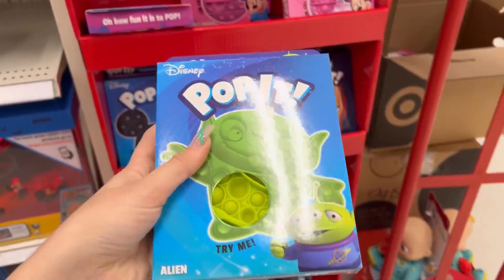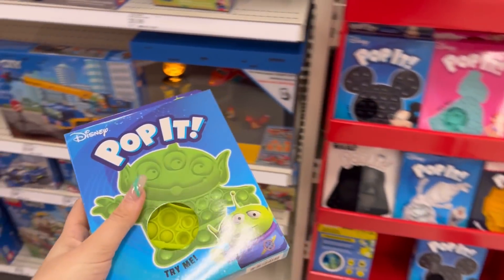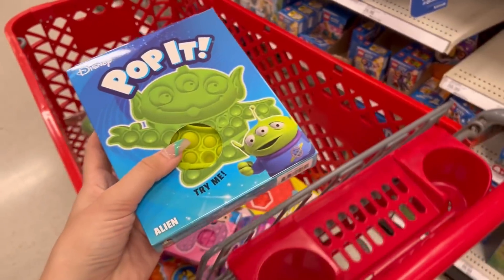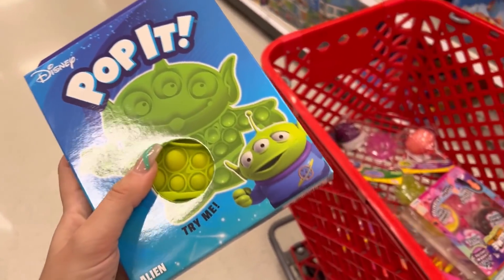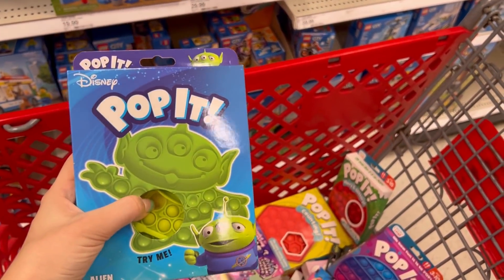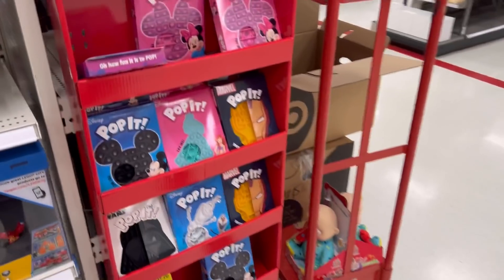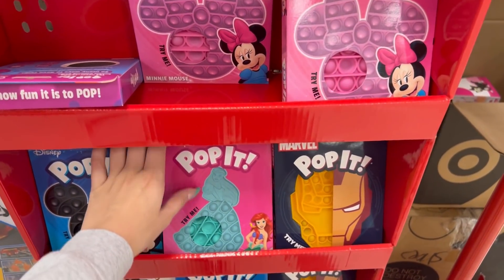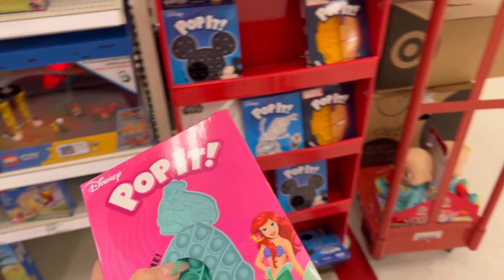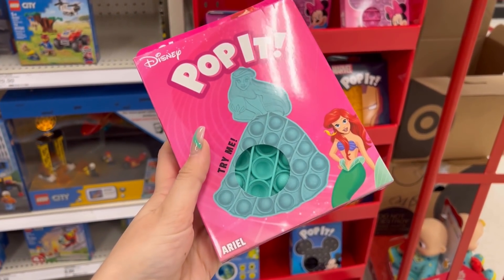And this one, we have the Toy Story one. I definitely want to do a review now of all of the new Target poppets and stuff because this is really top tier stuff to me. Like this is so awesome. Toy Story. I'm actually just like floored at the amount of fidgets that we are finding today. Definitely didn't expect to find this many.